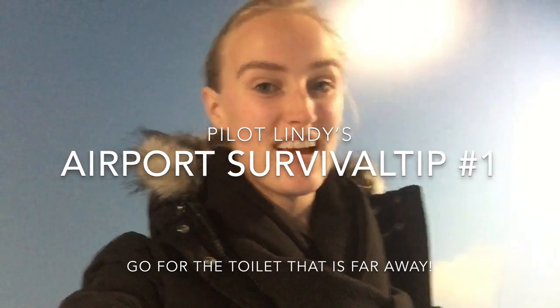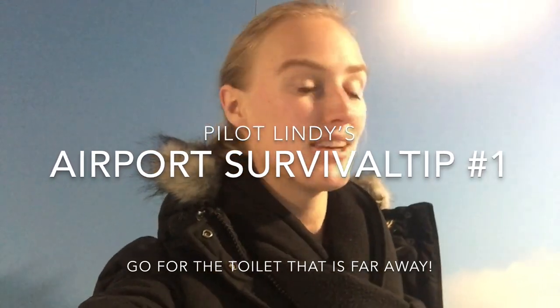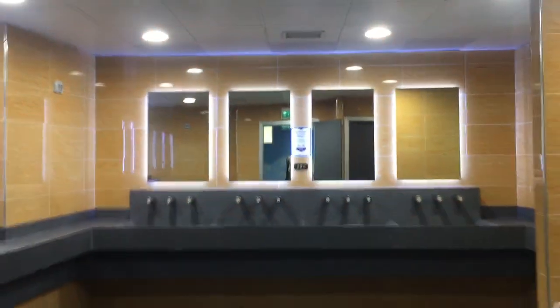So I've got some airport survival hacks for you. The first one is the toilets. You know how airport toilets are used by so many people and can be really disgusting. What I always do is go to the toilet that is the farthest away from everything — you end up with almost no other people. And since airport toilets are cleaned at regular intervals, the ones used the least are also the cleanest.